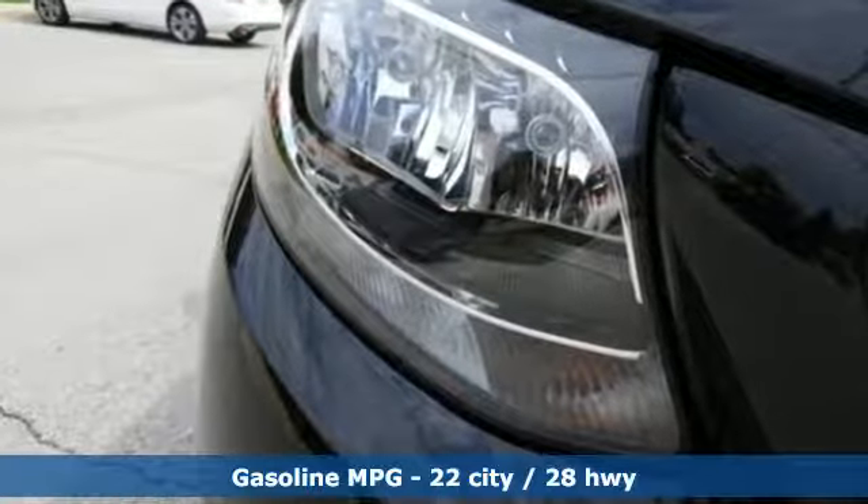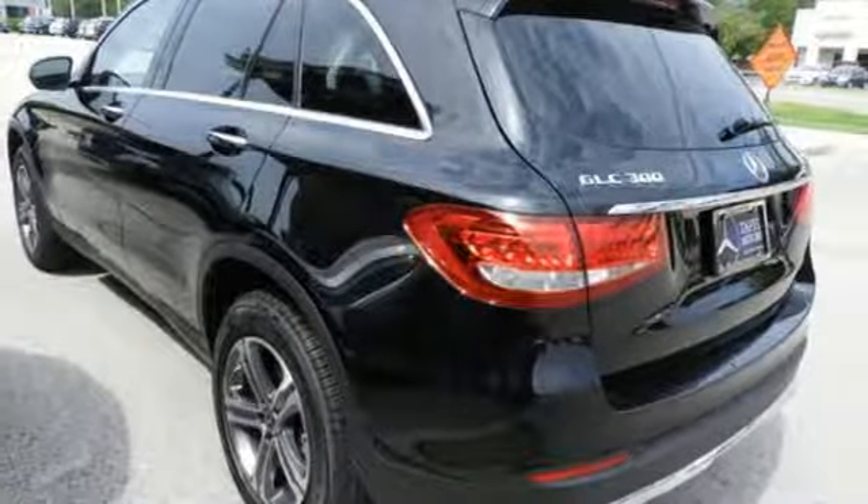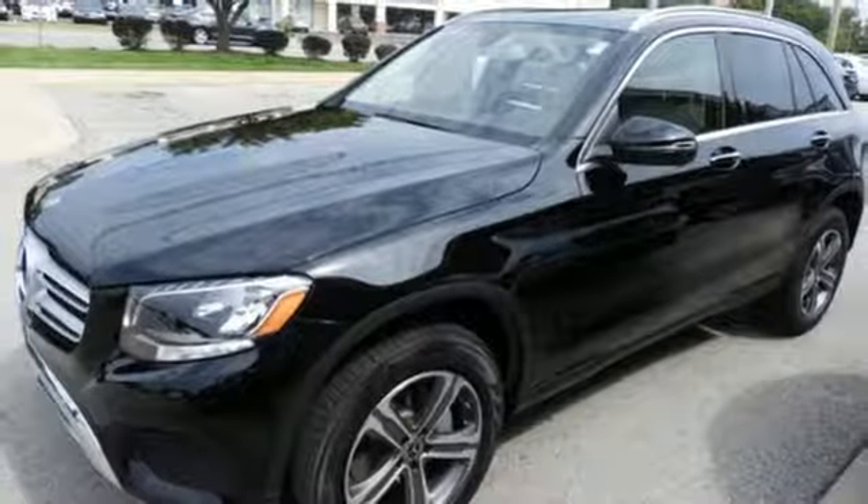Turbo inline 4-cylinder engine, adaptive suspension, streaming audio, power heated mirrors, dual zone climate control,